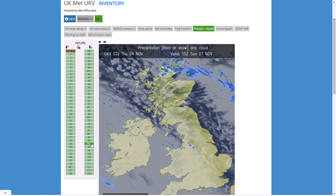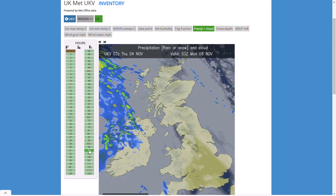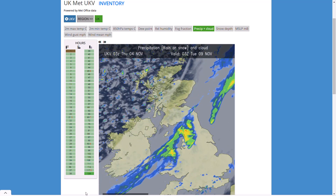Beyond that, still quite a few showers around. It goes a bit drier overnight Sunday into Monday before we see westerly winds with heavy rain and weather fronts pushing back through.